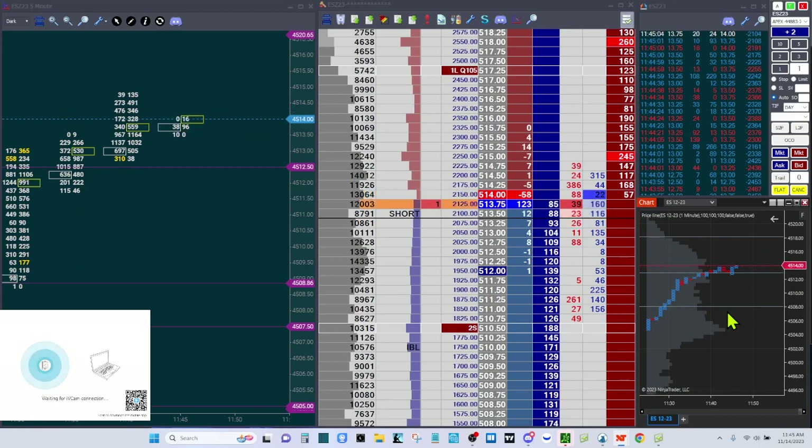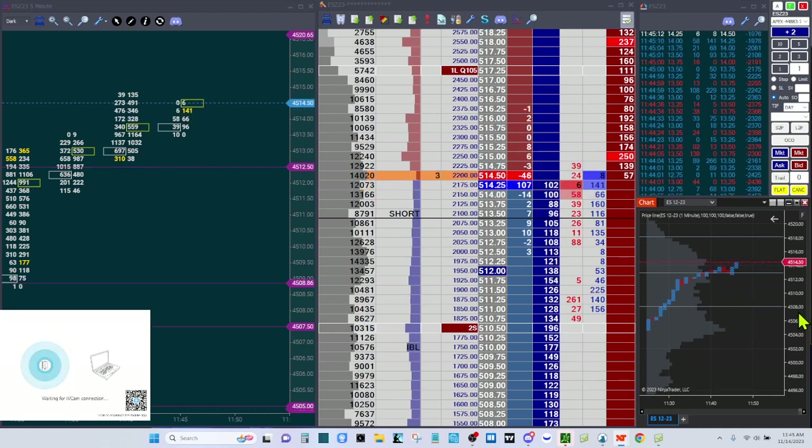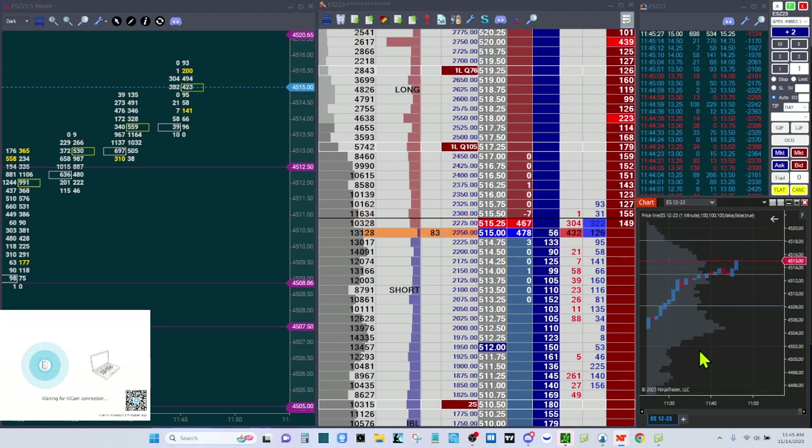There was a rotation happening and when that reversed — you can see right here at 4508 — this is why I got in. I had this marked as a previous rotation line, and so I rode it up to here because that was pretty much a given. Then I held a couple contracts to see if it would hold the line at 4513, and it did. So let's tighten this up.